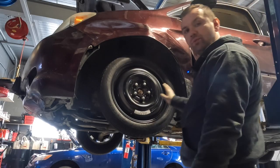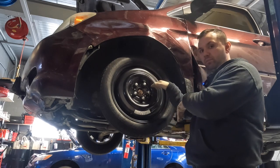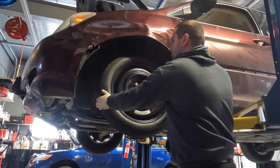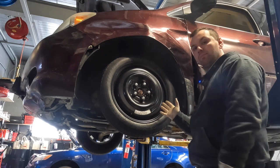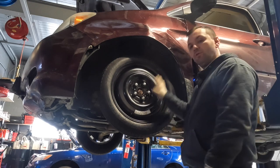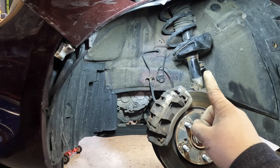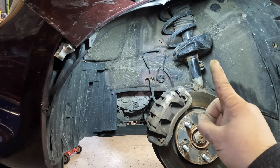We got the car up in the air and you can see this wheel is cocked in pretty bad — some pretty severe damage here. I tried to shake the tire back and forth to see if anything was loose, but it's so jammed up it's not really moving. So I went ahead and took off the tire. It's not looking pretty — the strut is supposed to be more towards here, so we definitely got something pushed in.